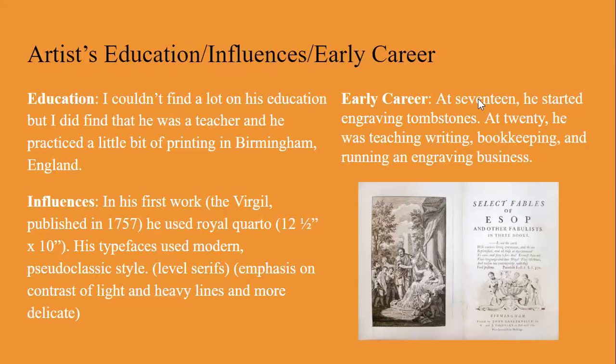At 17 he started engraving gravestones. At 20 he was teaching writing, bookkeeping, and running an engraving business.